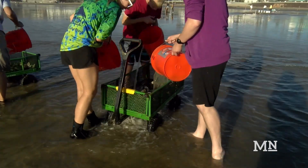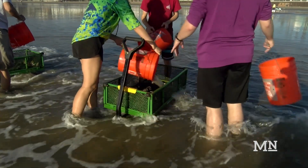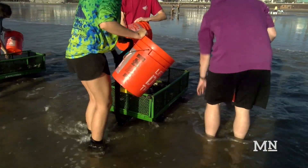Despite tough conditions, students say it's well worth the effort. Marissa Bills is the grad student in charge of the project.